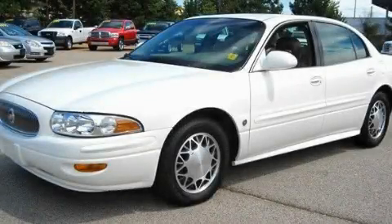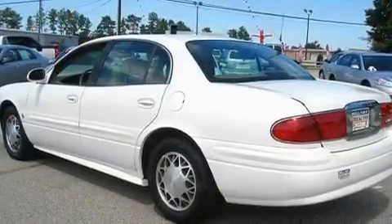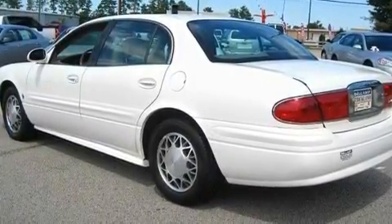This is a 2003 Buick LeSabre. It has a 3.8-liter six-cylinder engine and a four-speed automatic transmission.